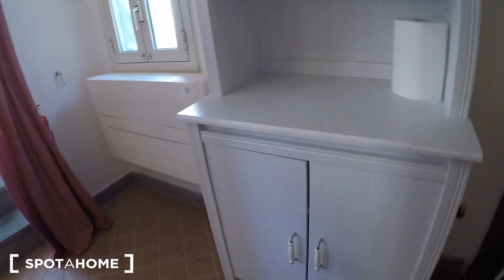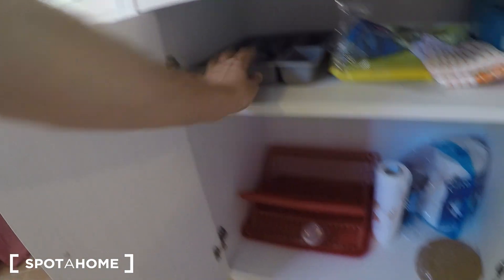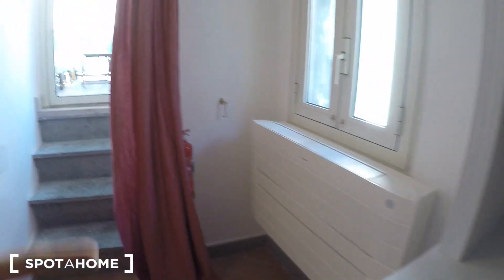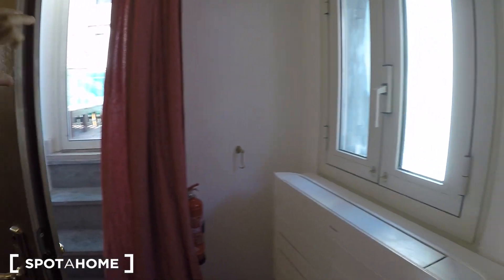There's a table with two chairs, and another piece of furniture useful for food storage. Two doors with holders for cutlery and kitchen items. There's also a heating and AC unit in here.